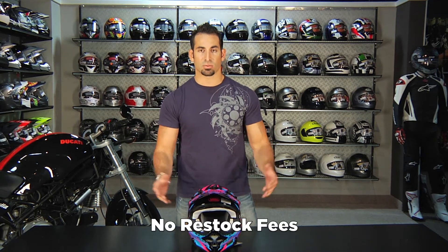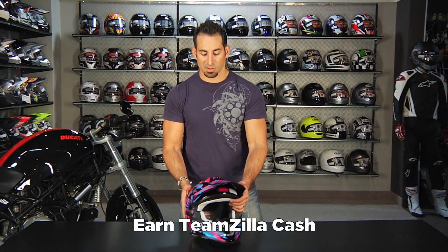And as always, no restock fees as long as it comes back in new condition if you need to return it. You'll also earn TeamZilla cash to be applied to your next order by continuing to shop with us, because this is definitely over $100.